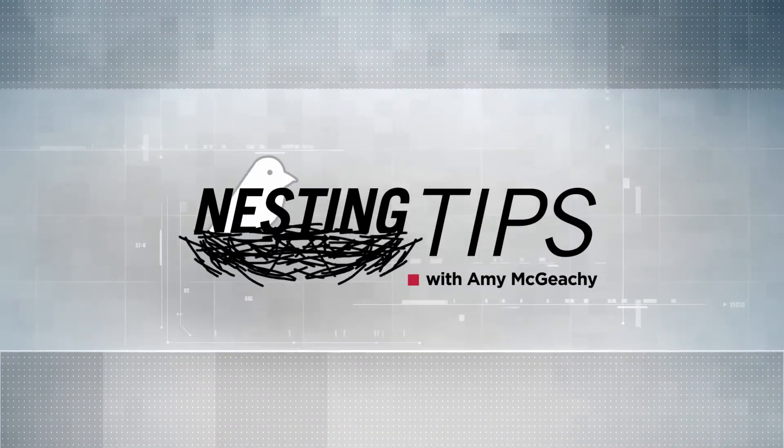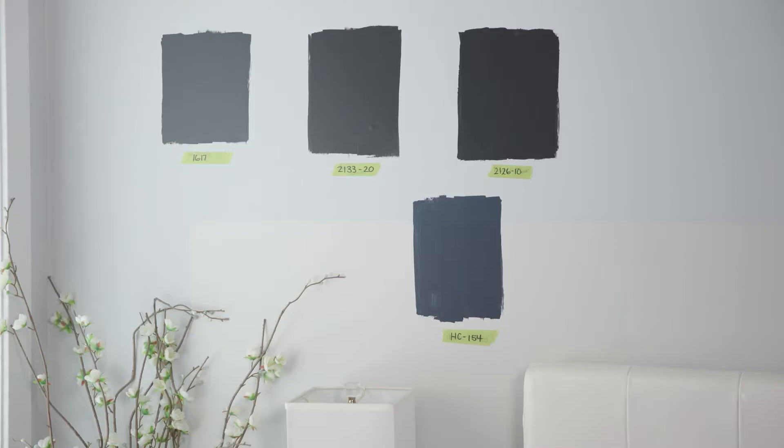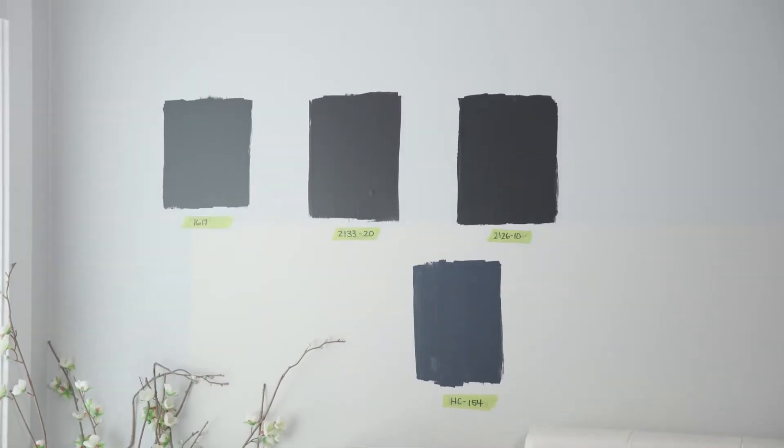Nesting Tips with Amy McGeeche is brought to you by Windsor Plywood, the experts you need to know. Okay, this is not the time to panic — it's not a new trend. This patchwork design on the back here is actually what I recommend to my clients when they're looking at paint on their walls. It is the best way to test out any paint color.